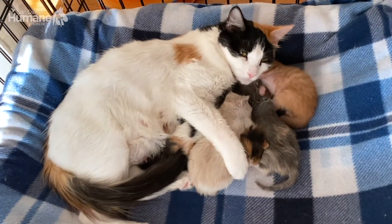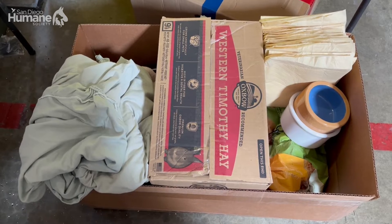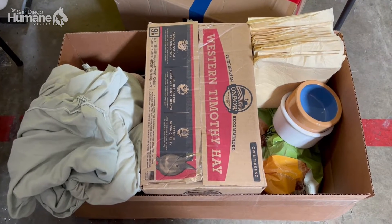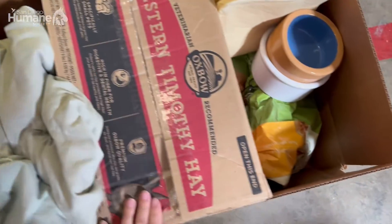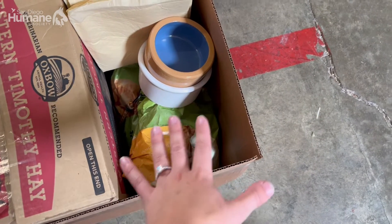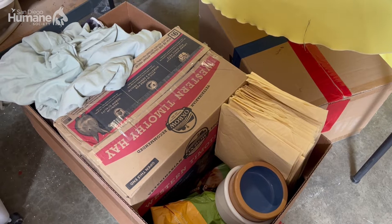Here at the San Diego Humane Society, we give fosters all the supplies they'll need to foster the animals. Right now I'm getting ready a box of things to go with a foster who's fostering a mama bunny and her babies. So we've got rabbit food, towels, sheets, hay, some litter for the bottom of her litter box, bowls, and pee pads. The fosters should have everything that they need for this assignment.